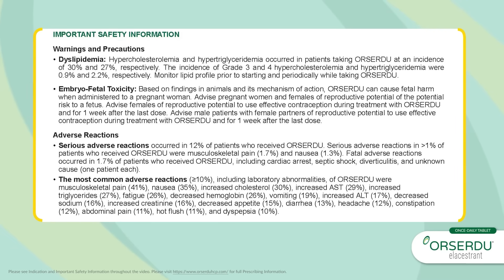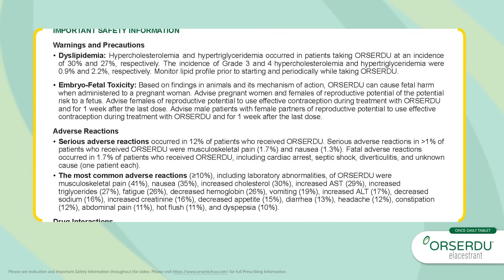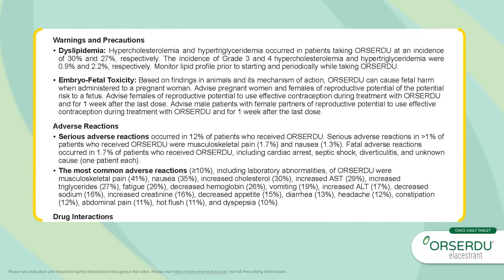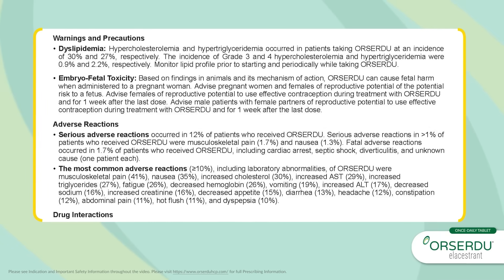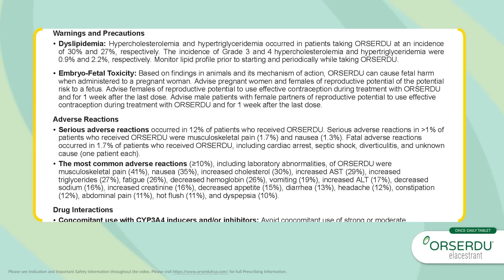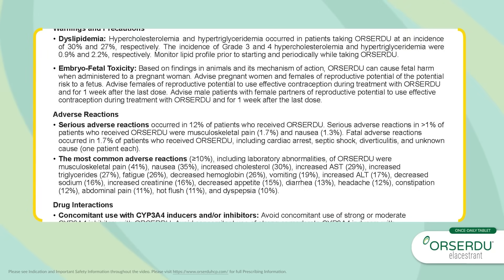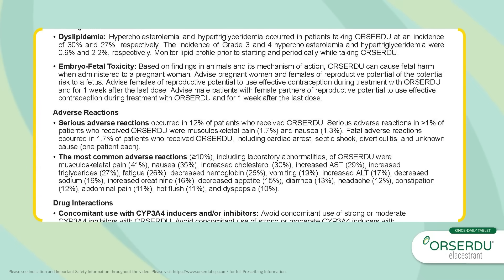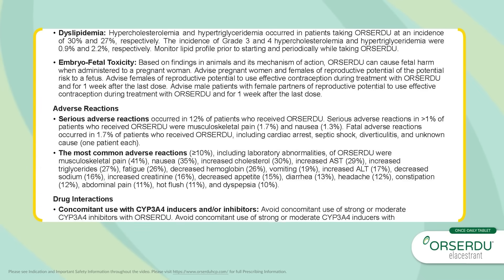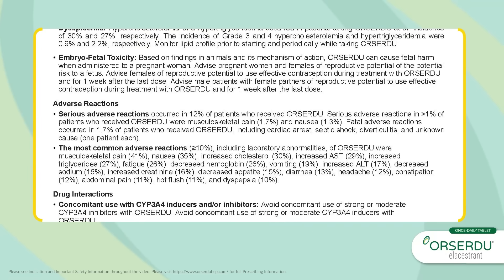Embryo-fetal toxicity: Based on findings in animals and its mechanism of action, Orsardu can cause fetal harm when administered to a pregnant woman. Advise pregnant women and females of reproductive potential of the potential risk to a fetus. Advise females of reproductive potential to use effective contraception during treatment with Orsardu and for one week after the last dose. Advise male patients with female partners of reproductive potential to use effective contraception during treatment with Orsardu and for one week after the last dose.